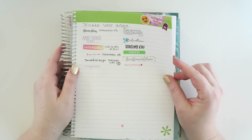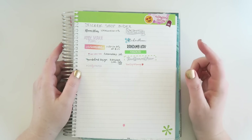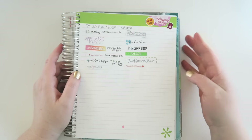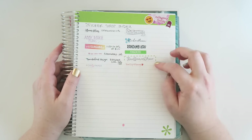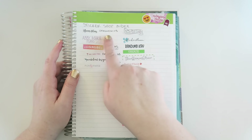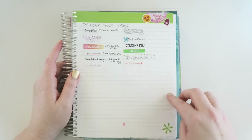Speaking of stickers, the back pages of the Erin Condren are a great place to put down the little logo stickers that come on the sticker sheets that you order. This is a great way to not only keep track of shops that you've ordered from, but you can also add their little coupon codes or whatever next to it.